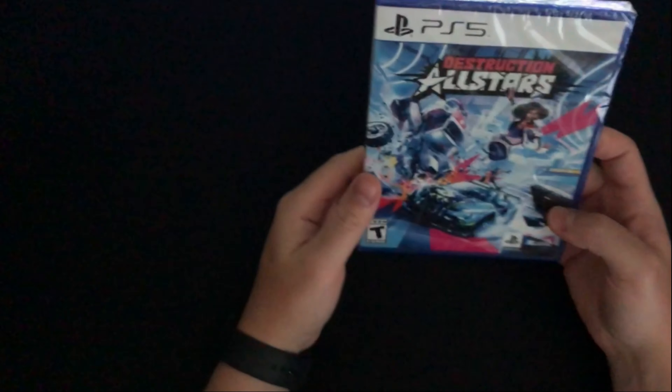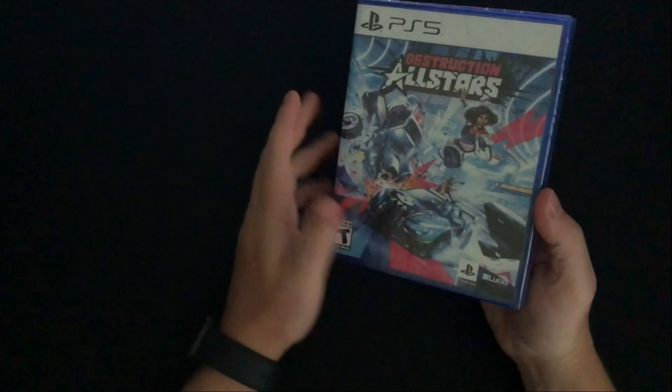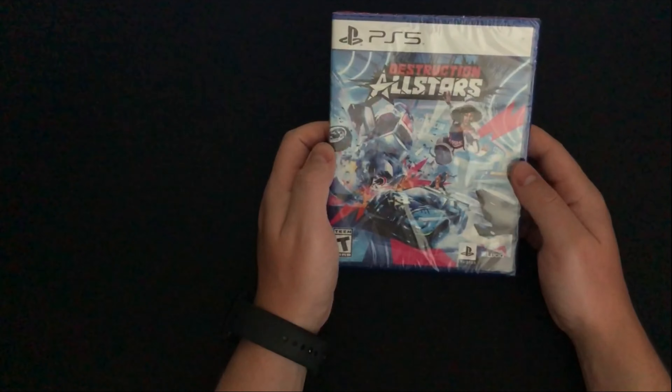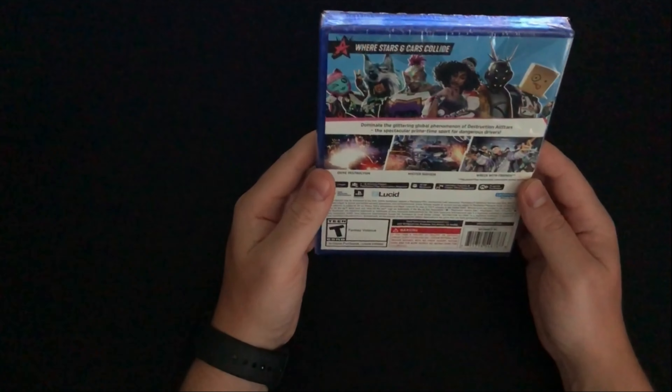The next game that came with the PS5 bundle was Destruction All-Stars. Apparently it doesn't have great ratings. Part of me wants to try it — I think it was free on PlayStation Plus at one point, so if I grabbed it I'll just play it that way and keep this copy sealed. Otherwise maybe I'll open it and see what it's all about.